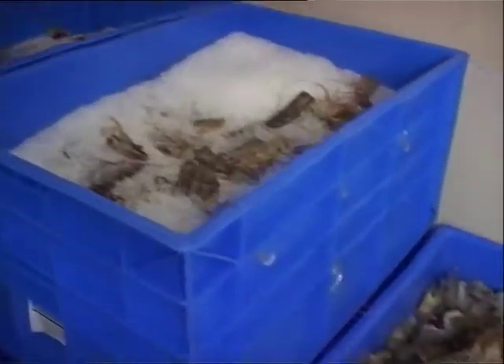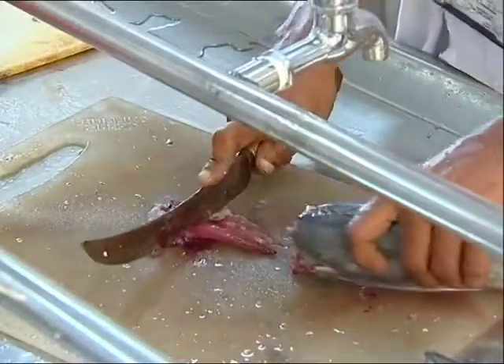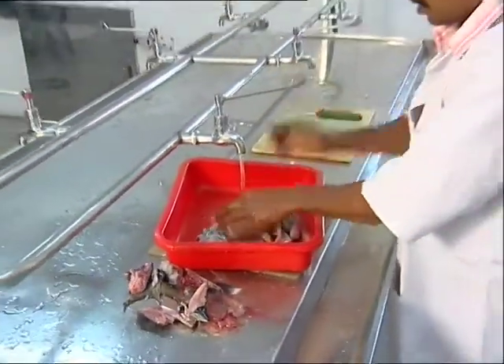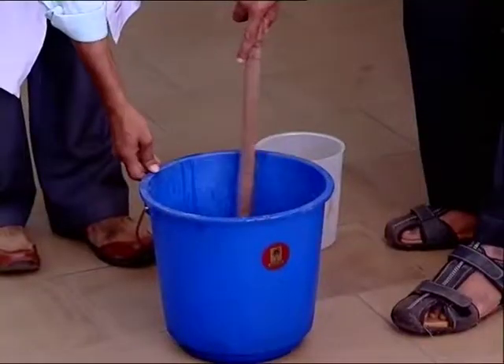Waste from the fish processing industry poses serious environmental problems. SIFT has come out with eco-friendly technologies for waste utilization by converting unused fish and food waste into useful products.